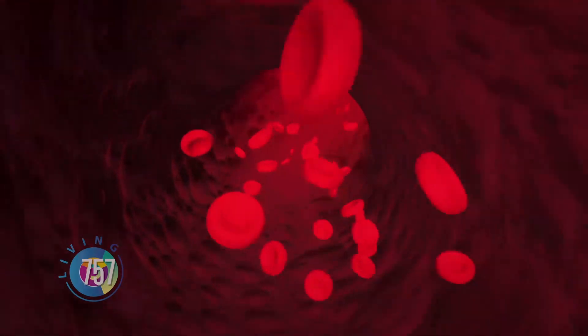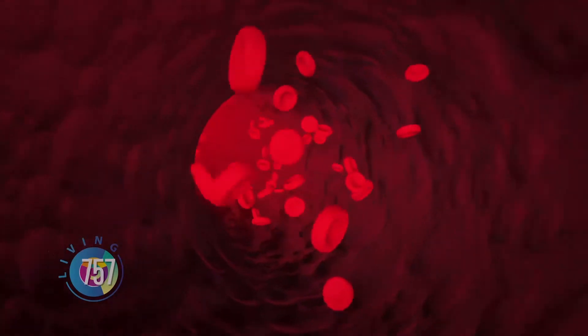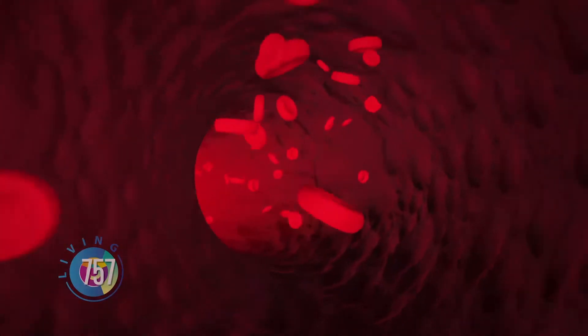These stem cells are cells that haven't decided what they are. That's why we can use them for so many different things — because we can put them in you and then they make the cells that you need.